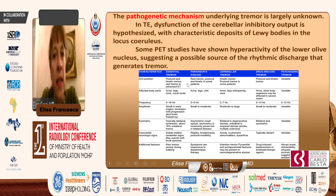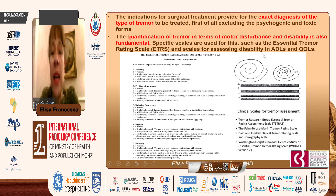The pathogenetic mechanism underlying tremor is largely unknown. The dysfunction seems to be in the cerebellar inhibitory output, with characteristic deposits of Lewy bodies in the locus ceruleus. Hyperactivity of the inferior olive nucleus also suggests a possible source of rhythmic discharge that can generate tremor. There are different kinds of tremor: essential, Parkinsonian, cerebellar, drug-induced, and psychogenic. It is very important to make the exact diagnosis of tremor type and to exclude other possible etiologies, particularly psychogenic and toxic forms.